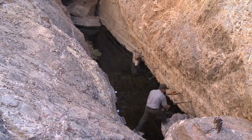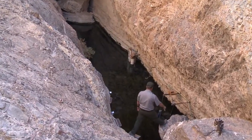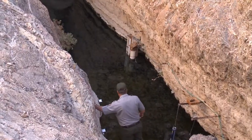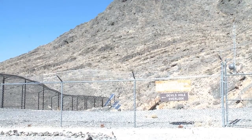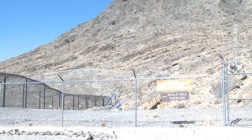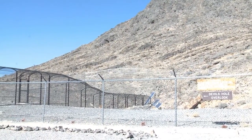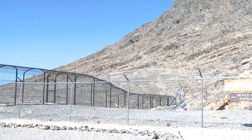The Devil's Hole pupfish can only be found right where its name originates — in the Devil's Hole Cavern, located about 100 miles outside of Las Vegas in the Ash Meadows National Wildlife Refuge. This pupfish is so rare there is a specialized fish conservation facility about a mile from the Devil's Hole.